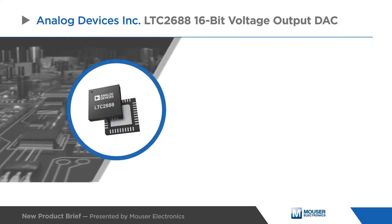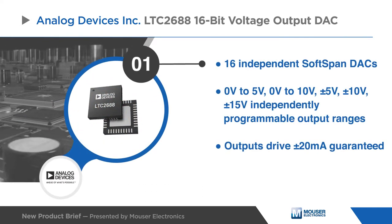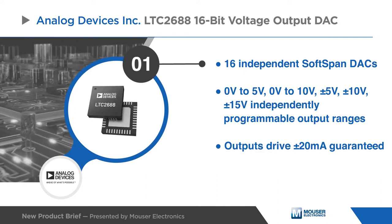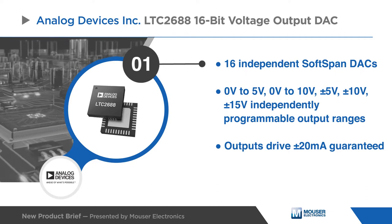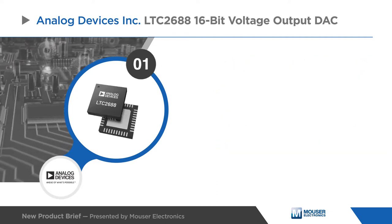The DAC features independently programmable channels with five output ranges from 0 volts up to plus or minus 15 volts. Offering monotonic stability, the LTC2688 includes built-in rail-to-rail output buffers that can source or sink up to plus or minus 20 milliamps.